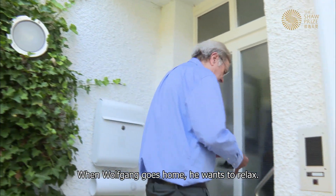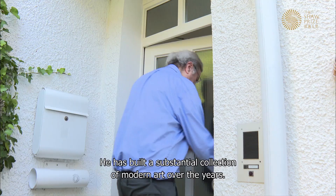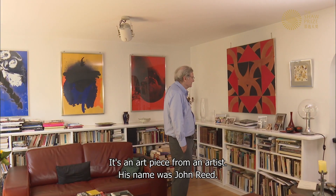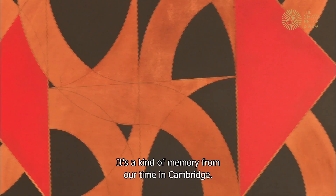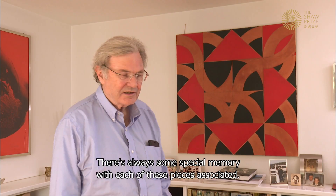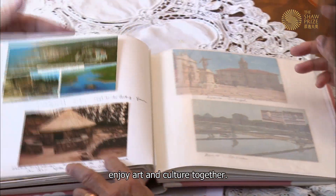When Wolfgang goes home, he wants to relax. He has built a substantial collection of modern art over the years. One piece is from an artist named John Reed — a kind of memory from his time in Cambridge. There is always some special memory associated with each of these pieces.